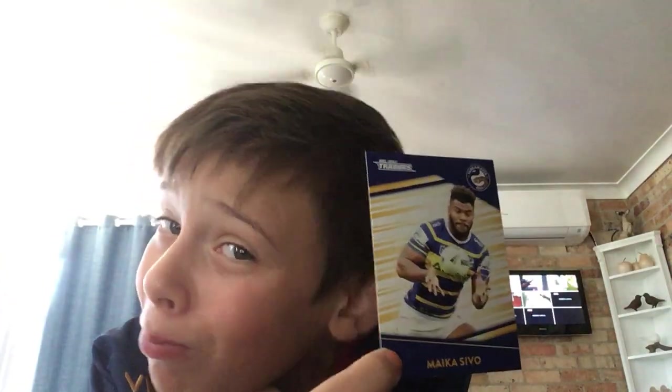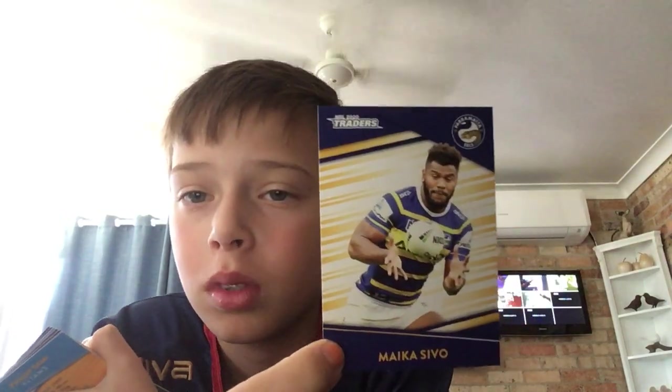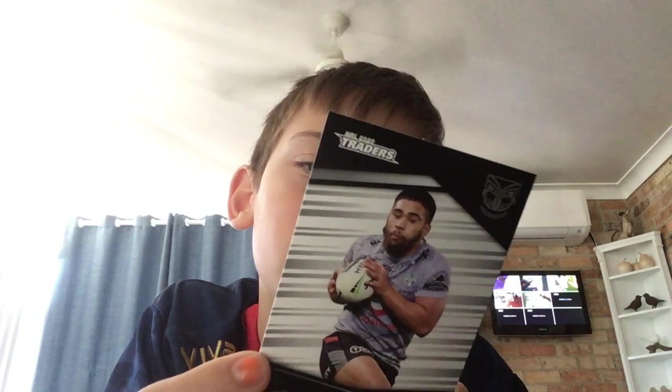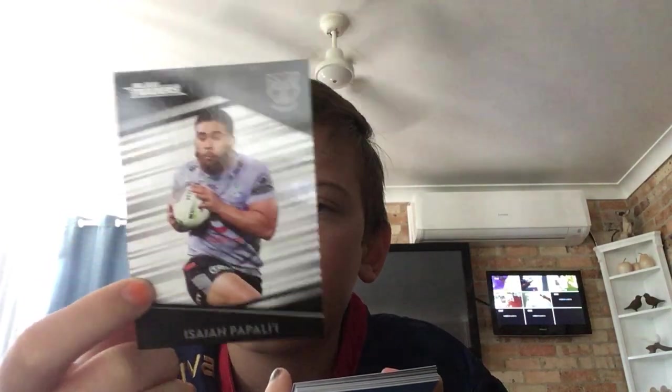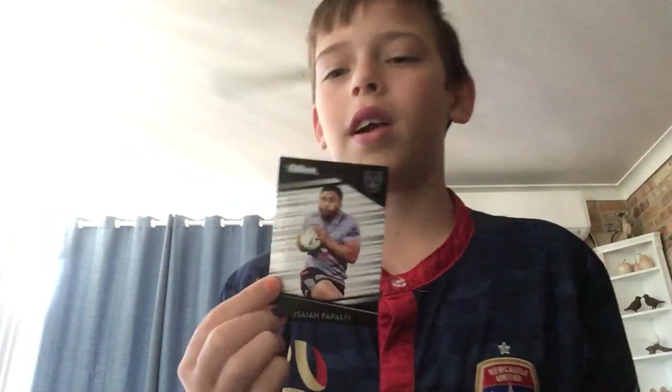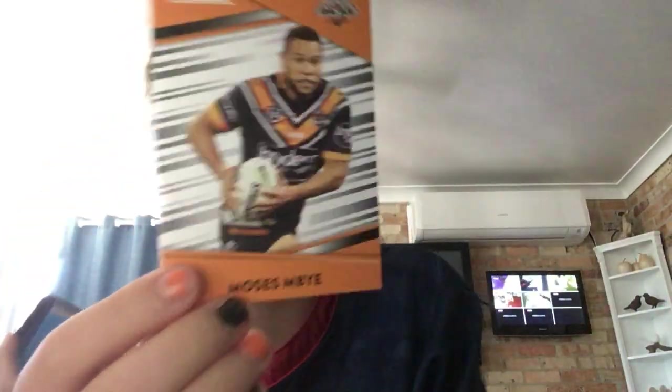Next card — I'm not sure how to pronounce this name, so comment down below how you pronounce it for me. Another card — I'm pretty sure this debut was Warriors versus... no, that's in 2017. Oh no, that's Isaiah — sorry, I thought it was Josh Curran. New signing. It would have been a great signing for the Warriors to kick-start their season.